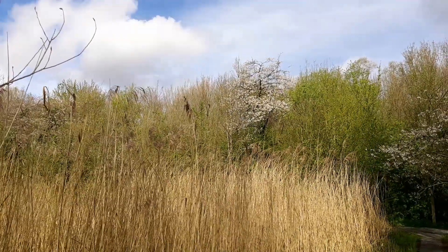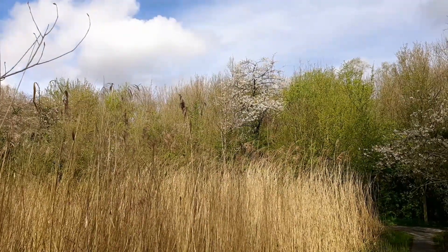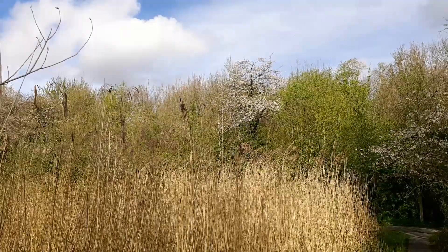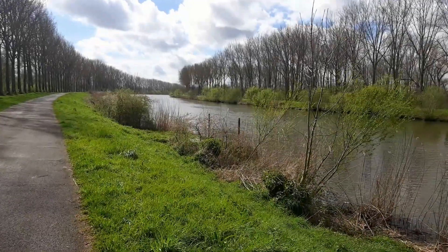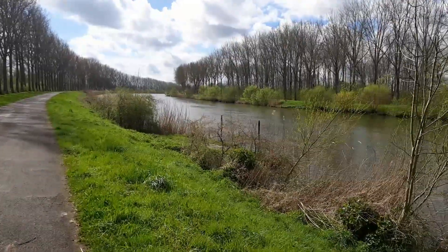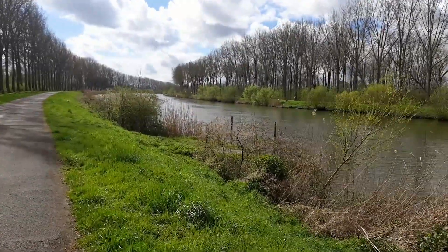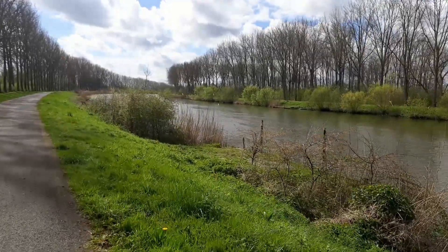Nothing says spring more than green leaves, blossoms, and light aircraft. Just before, we had the old Schelder sidearm that got cut off, and this is the actual Schelder River. It eventually comes out in the sea at Antwerp.